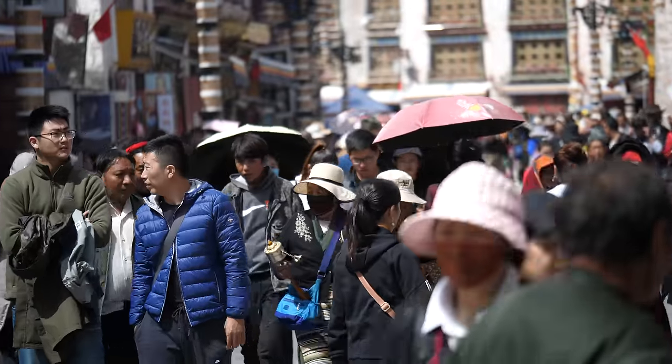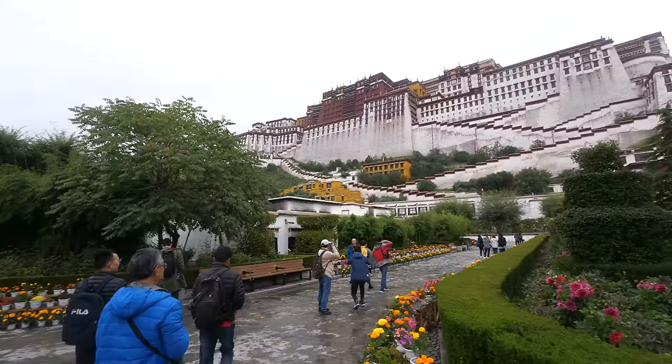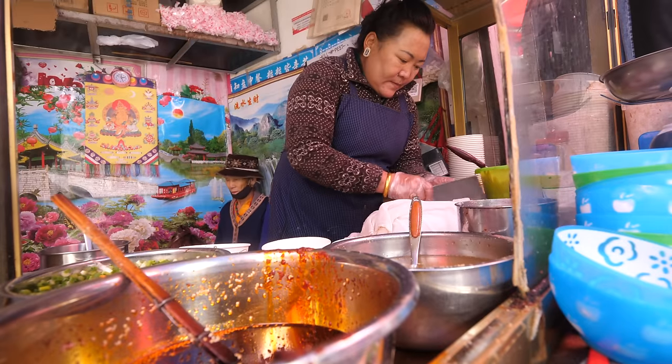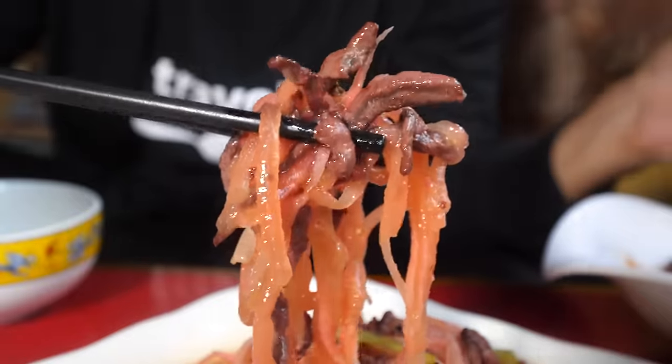But before we start eating, we are going to visit the Potala Palace, which is an unbelievable giant fortress. We're gonna walk to the top, tour the fortress — though you can't take photos inside. And then after that we're gonna begin the ultimate food tour. We're gonna eat some of the best Tibetan dishes. I can't wait to share all the food with you in this video.